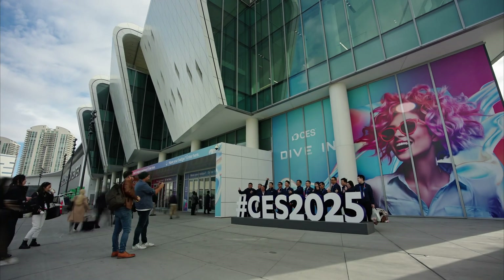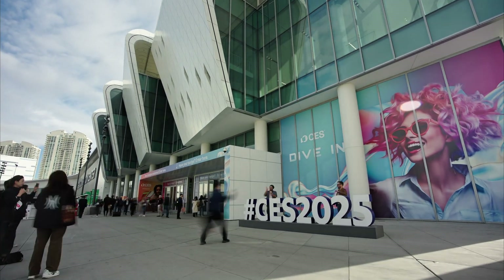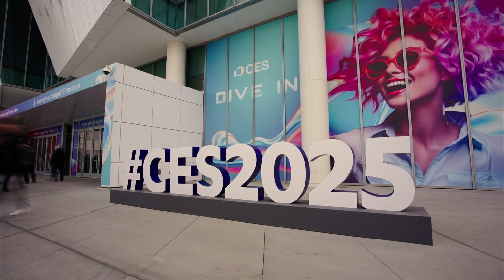I'm here at CES in Las Vegas covering all of the new innovation. This is the best of CES day one. Let's go.